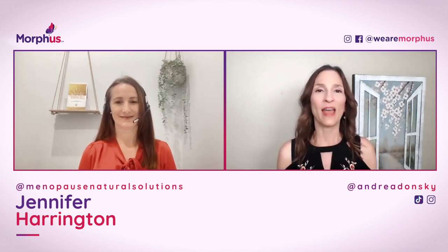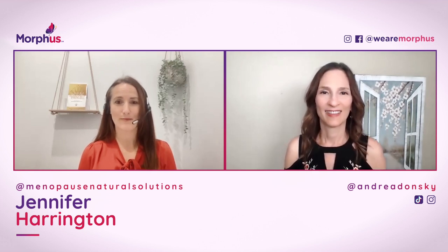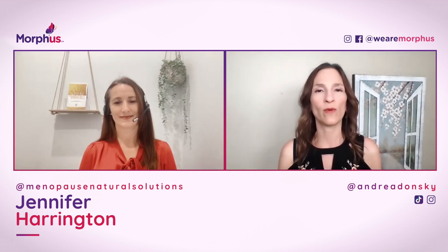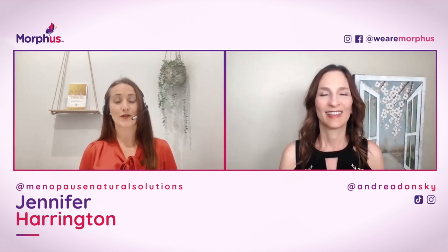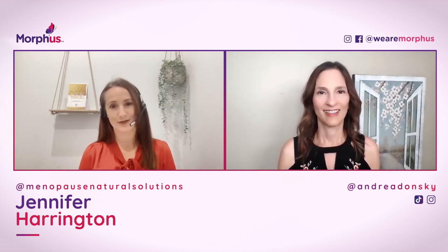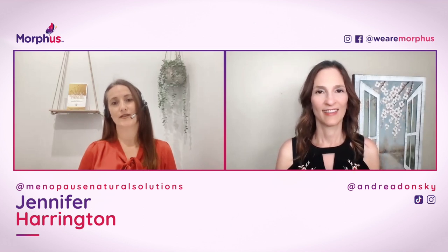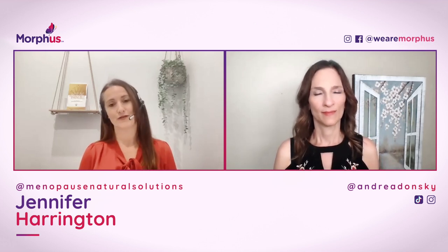Welcome back to the show, Jen. I'm so happy to have you back. I had so much fun chatting with you last time and it's a joy to be here again today. I think it's important to let your listeners know that I am a perimenopausal woman. I'm going through the transition with them — I hear you and I feel you. What I really focus on is helping women naturally transition into the healthiest, happiest state they can be, not only now but for the rest of their life.